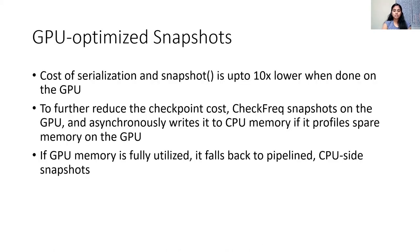To further optimize checkpoint cost, CheckFreak uses GPU-based snapshots. The cost of performing a snapshot in GPU memory is an order of magnitude cheaper than performing it in CPU memory, as the latter involves a GPU-to-CPU copy in the critical path. Therefore, when spare GPU memory is available in the training environment, we snapshot in GPU memory. The persist phase will then asynchronously copy the snapshot to CPU memory and finally write it to disk.